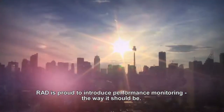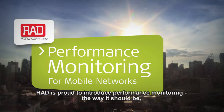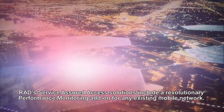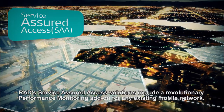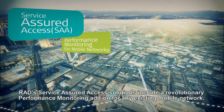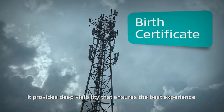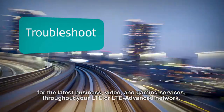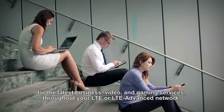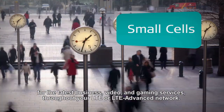From now on, there's no need to compromise. RAD is proud to introduce performance monitoring the way it should be. RAD's service-assured access solutions include a revolutionary performance monitoring add-on for any existing mobile network. It provides deep visibility that ensures the best experience for the latest business, video, and gaming services throughout your LTE or LTE Advanced network.